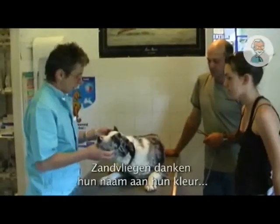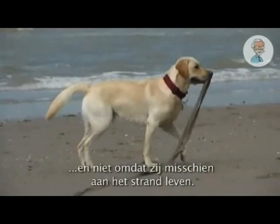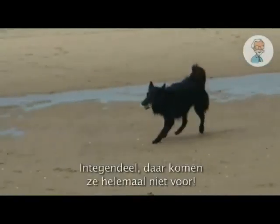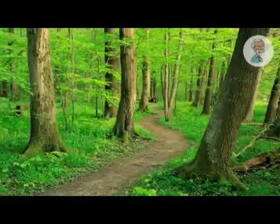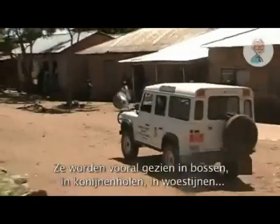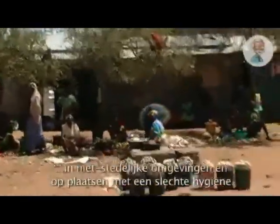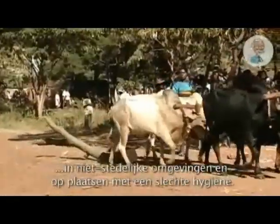Sandflies get their name from the colour of several common species, not because they live on sandy beaches. In fact, they don't live there at all. They're most often found in forests, in rodent holes in deserts, in rural habitats in general, and in habitations generally with poor hygiene.